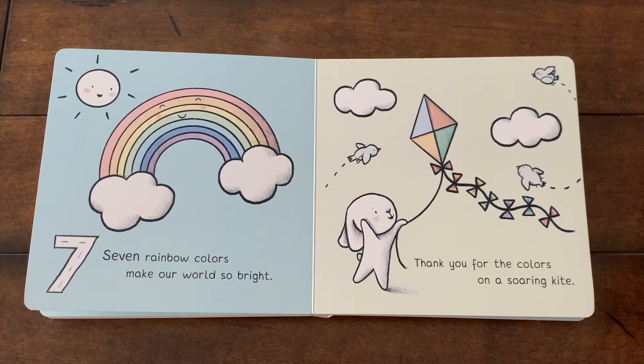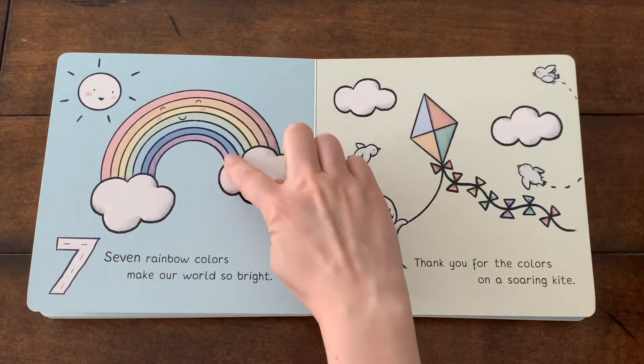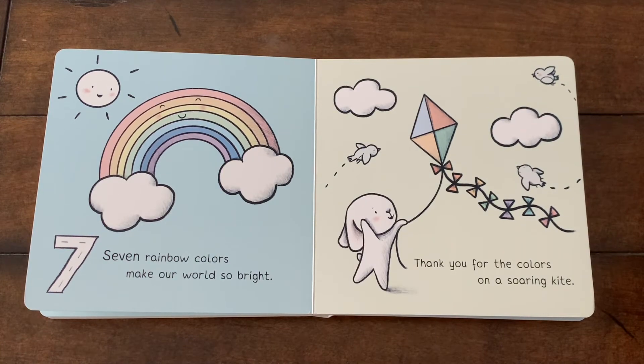Have you ever seen a rainbow? I have, and they are so beautiful. Watch out for them when rain stops, and you will see them.